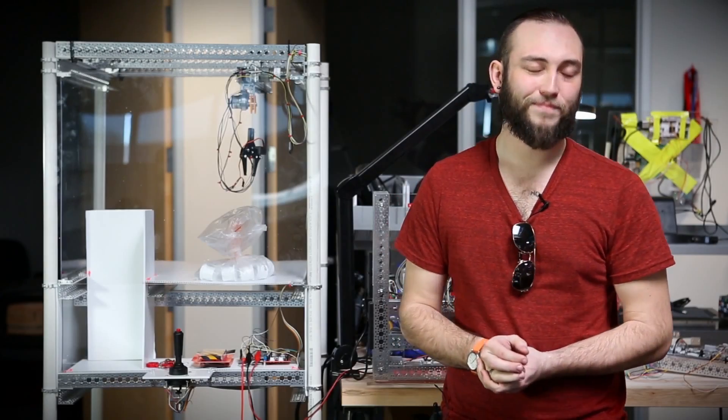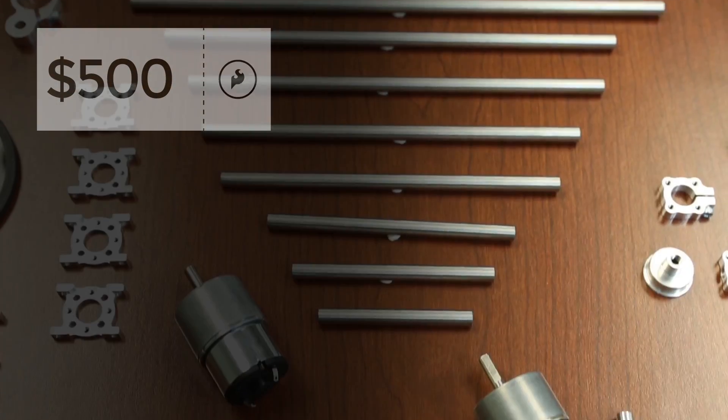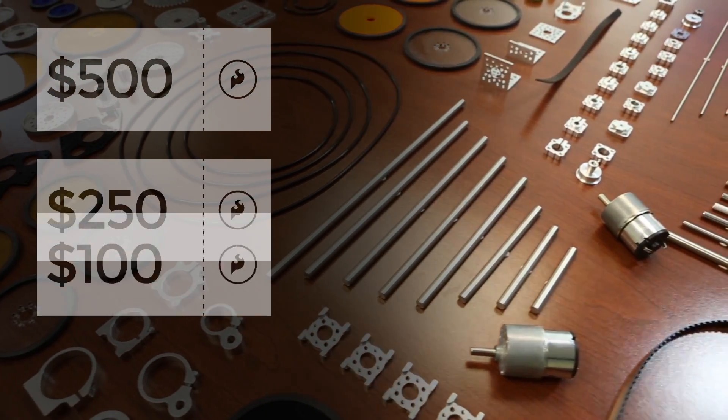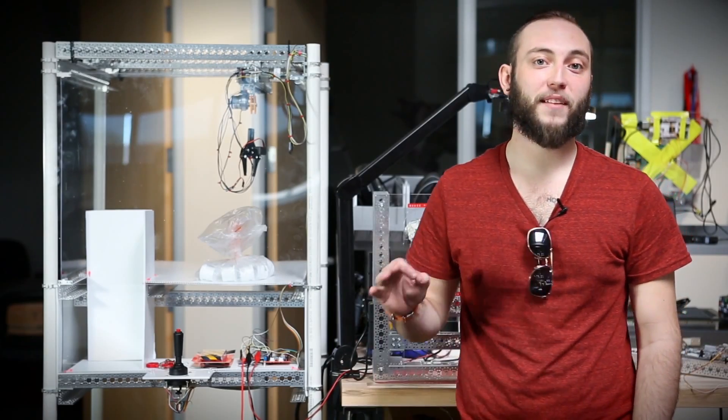Oh, prizes? We thought you might want prizes. First place will receive $500 in SparkFun credit, with second place getting $250 and third place a cool $100. Are you up for the SparkFun Actobotics Challenge? Send us your entry and may the best bot win!